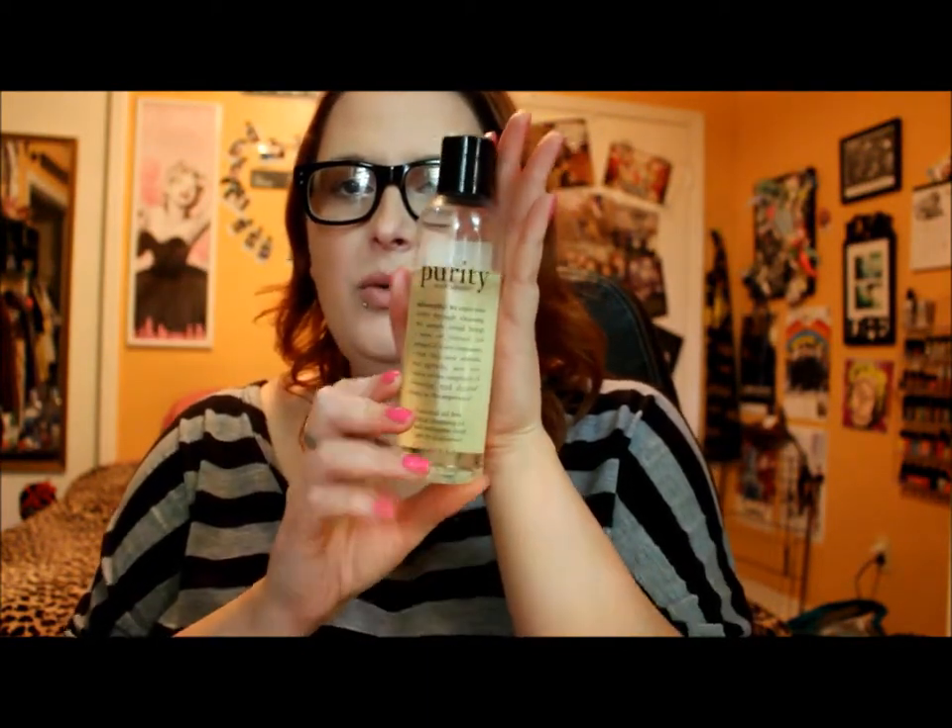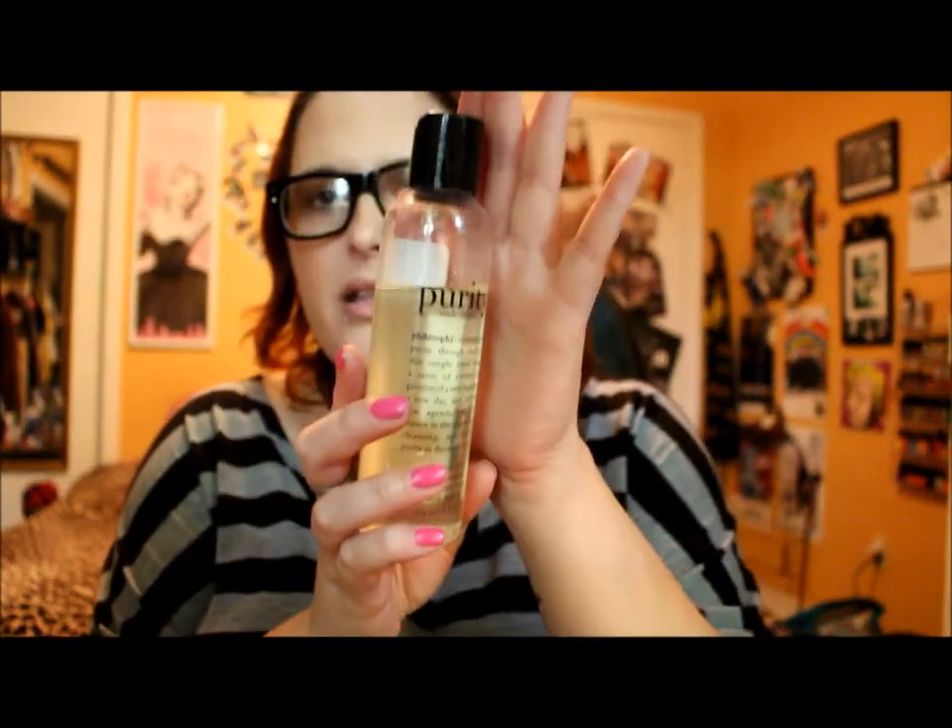Next up is the Philosophy Purity Oil-Free Mineral Cleanser — it's a facial cleanse-off oil similar to the MAC Cleanse Off Oil. I've been loving this; it's basically the only thing I've been using to remove my makeup. It's so simple and easy, and not irritating at all for my very sensitive skin. I really recommend this for anyone with sensitive skin or anyone who just wants a simple one-step makeup removal at night.